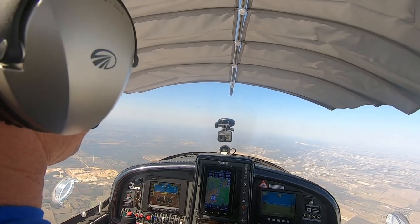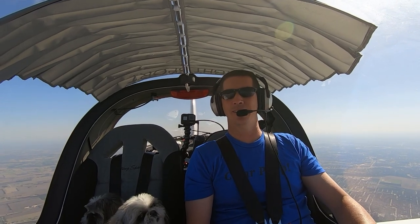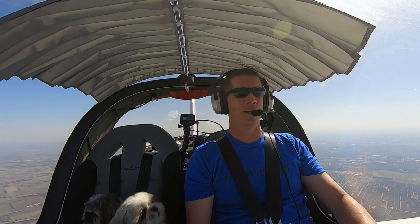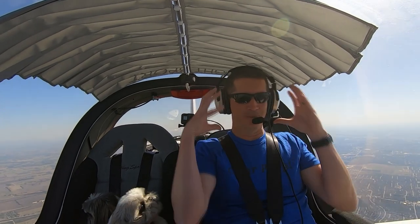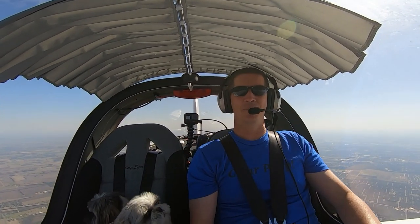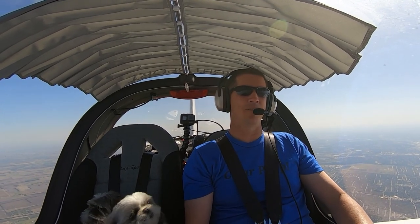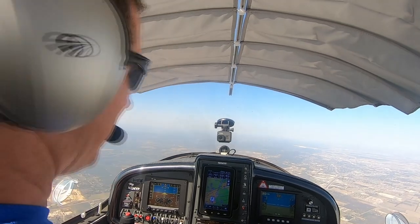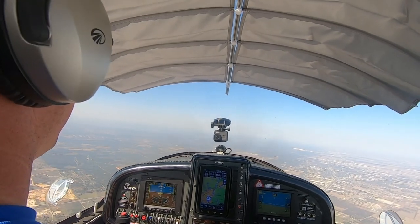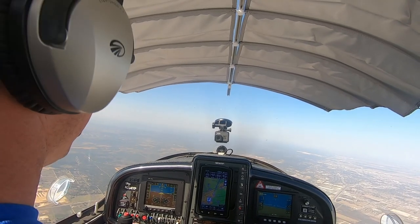I actually need to get little earmuffs for them. One of my former co-workers from Florida, Bob Williford, built an RV and flies with his Corgi all over the place. He's got these little earmuffs that strap onto the head, and I should probably get something like that if they're going to fly more often. Eventually we'll have a bigger plane where they can hang out in the back and sleep, but just wanted to see how they do today flying up to see Chelsea.